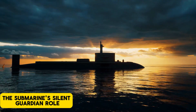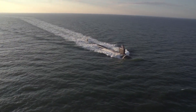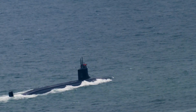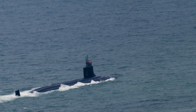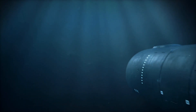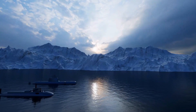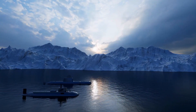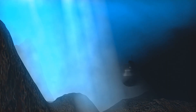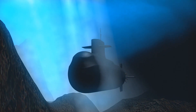The submarine's silent guardian role. While most people envision surface ships when they think of naval defense, submarines also play a crucial role in protecting aircraft carriers. These silent sentinels are equipped with advanced sonar systems that allow them to detect and track enemy submarines and surface vessels. Submarines provide an invisible defense, remaining undetected and ready to strike if an enemy threatens the carrier from beneath the waves. They are particularly effective in the event of a multi-pronged attack, where both surface and subsurface threats converge on the carrier, ensuring that the carrier's defense remains robust across all fronts.